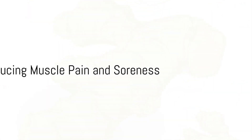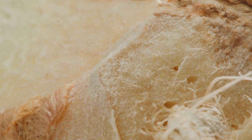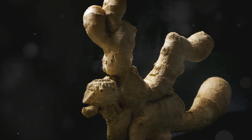Third on our list is the potential of ginger in reducing muscle pain and soreness. Regular consumption of ginger, according to some studies, may result in a significant reduction in muscle pain caused by exercise-induced muscle injury.